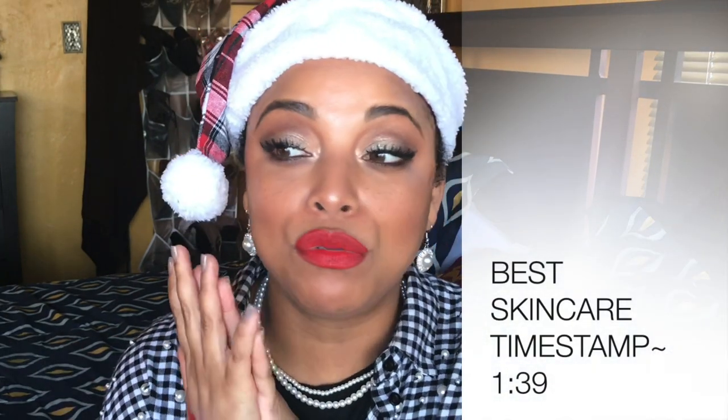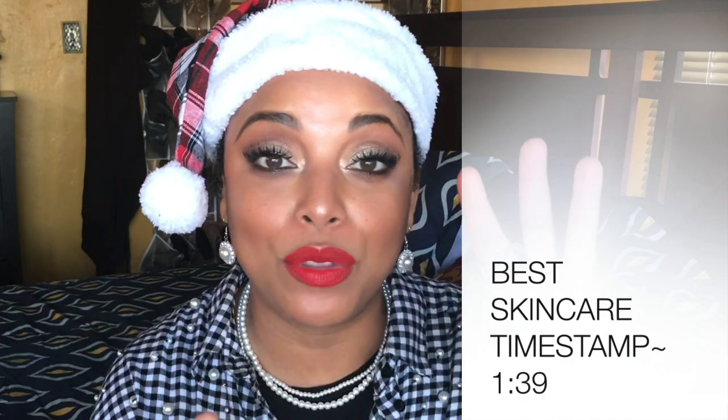Hey friends, hey family, como estas, bienvenidos! It's your girl back with another video, and happy holidays — I hope you guys are having a great one. This is the intro for a series I'm doing: the best and worst of 2019. I'm doing three videos — the best of hair care, the best and worst of skincare, and the best and worst of makeup.